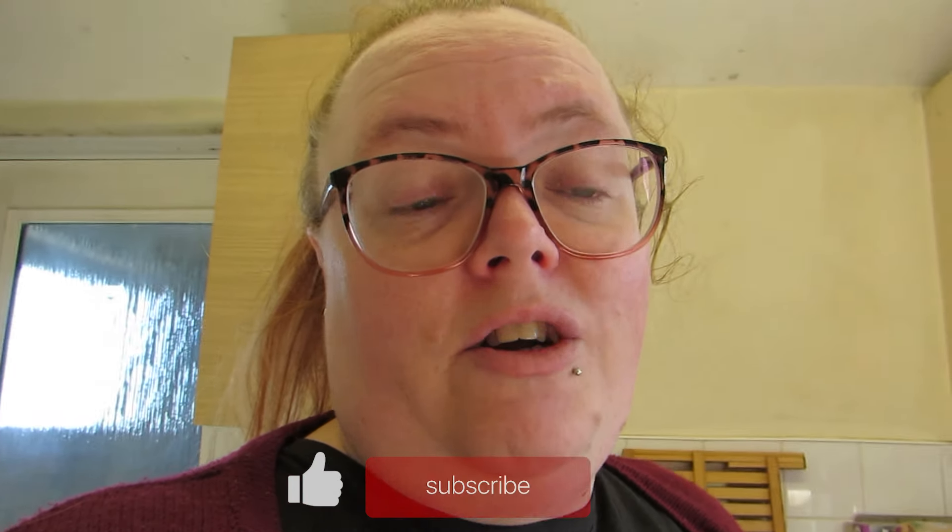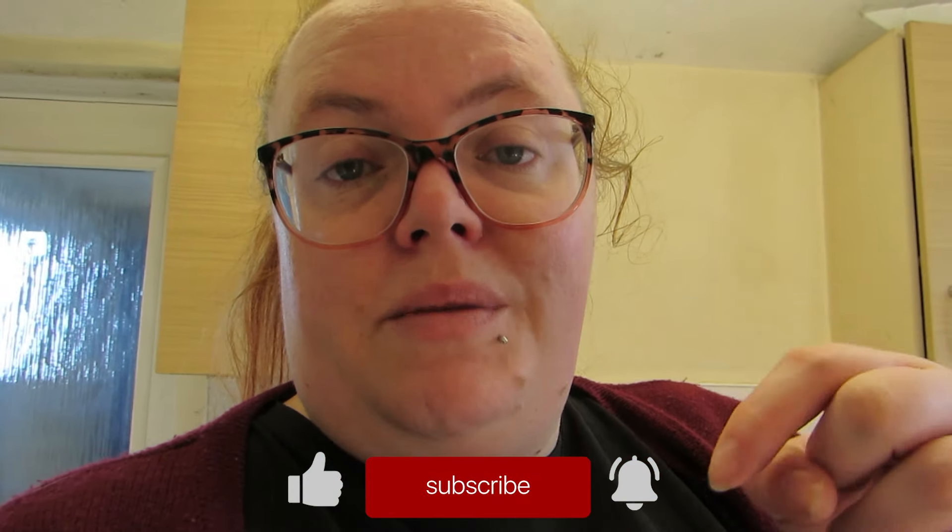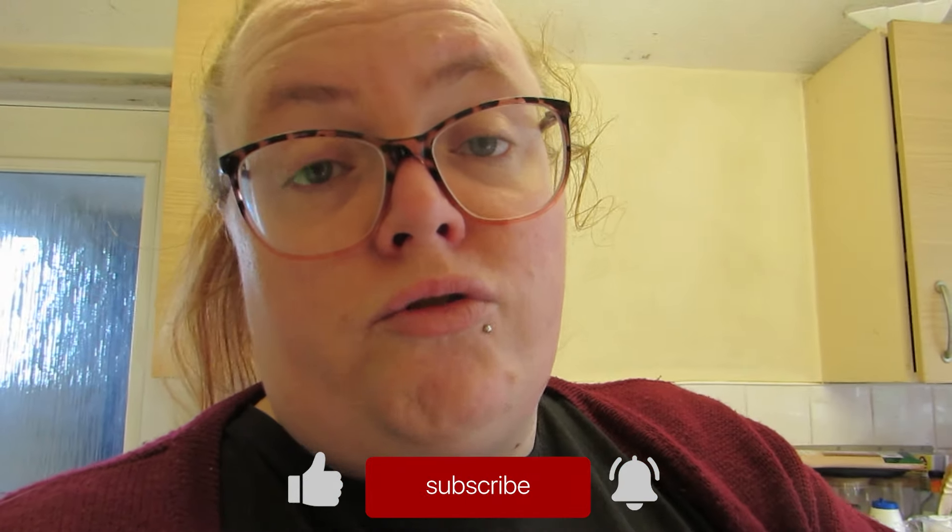I'm hoping it lasts at least until the start of May because we don't want to buy loads before we go away on holiday. I hope you enjoyed the video — if you did please leave a big thumbs up. If you're brand new, hello and welcome, please hit that subscribe button as I'm trying to grow my channel. I'll be back very soon with another video, take care, bye!